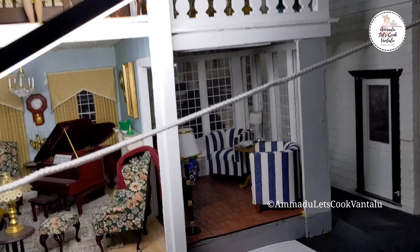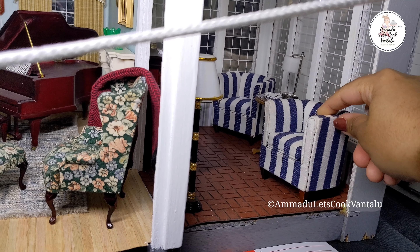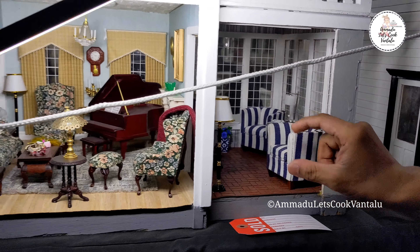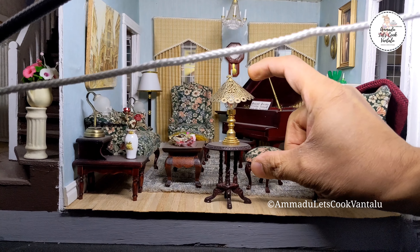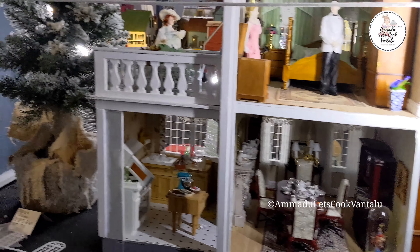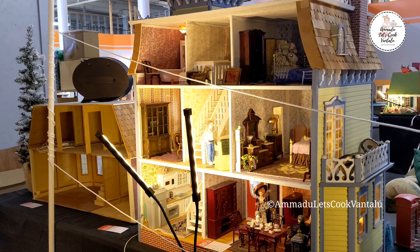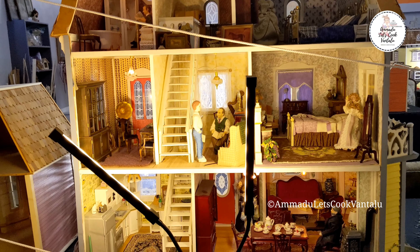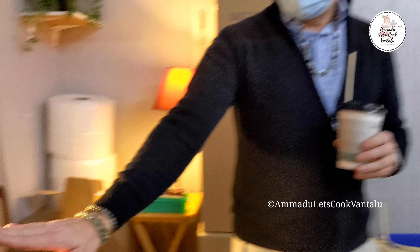My favorite room in this house is the sun room down here because if you zoom in on it, it really looks like a real room. When people are looking for a place to put their dollhouse in their home, I like to put dollhouses where the sun will shine in through the windows. Yes, you have to worry about fading, but it looks really beautiful when sunlight comes in the window of a dollhouse.